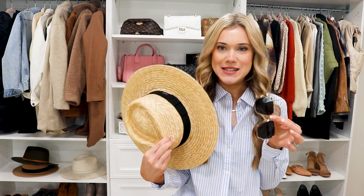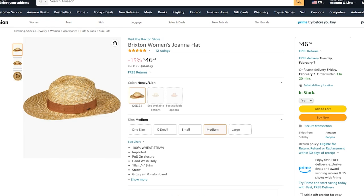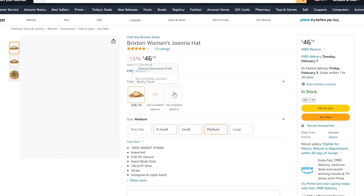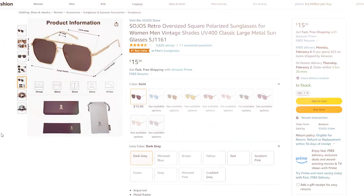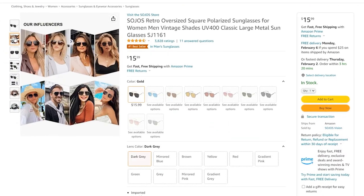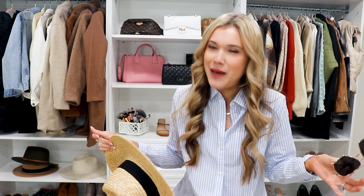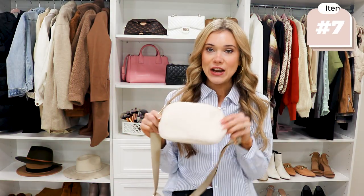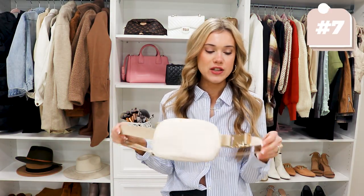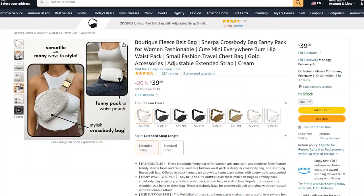I also recommend bringing a hat — you can just throw it on your head at the airport to save luggage space. I've worn this one for multiple summers and love it. I always get questions about these sunglasses — they're a great expensive-look for less from Amazon. I carried my belt bag literally the entire trip, along with sunscreen — these are must-haves.